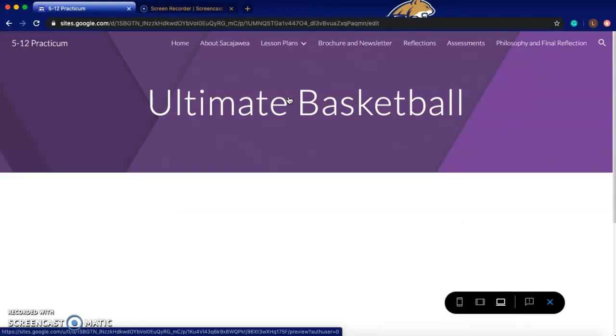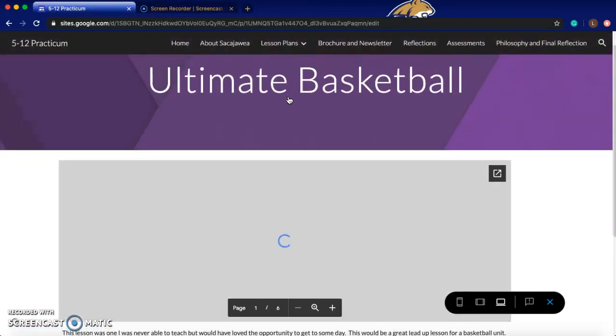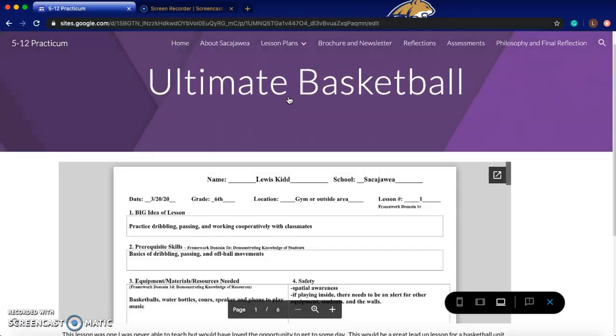Ultimate basketball is exactly what it sounds like — pretty much like ultimate frisbee but you don't need to shoot. It's a lesson I found on PE Central, and I thought it was an awesome lesson that could be implemented in a basketball unit, though I would have loved to have gotten the chance to teach it.